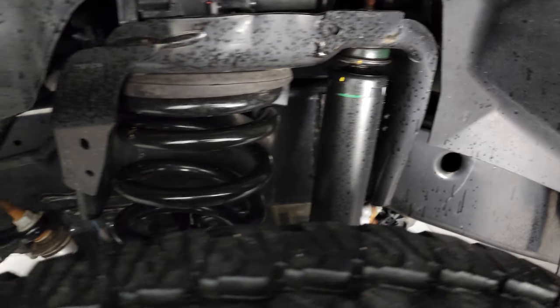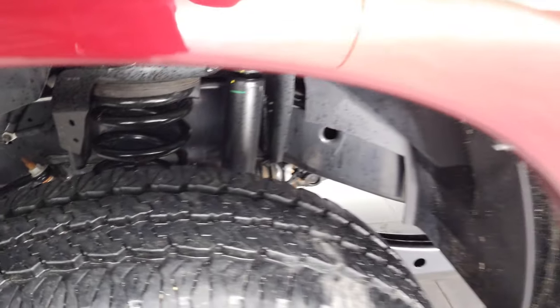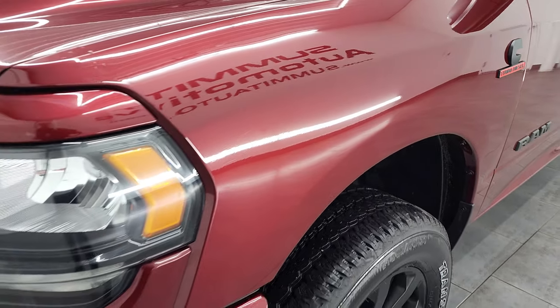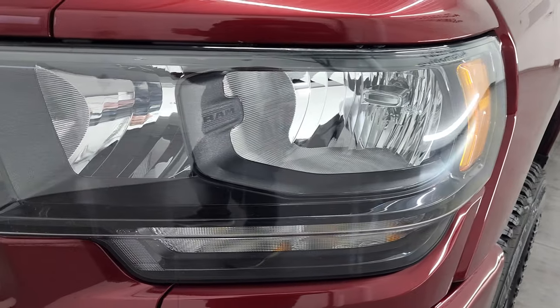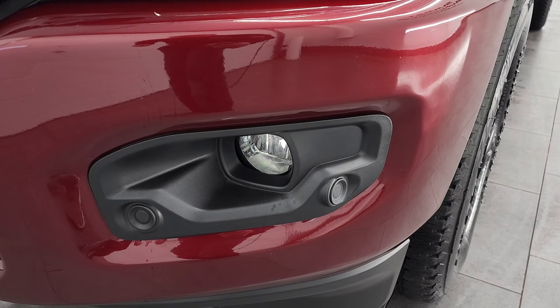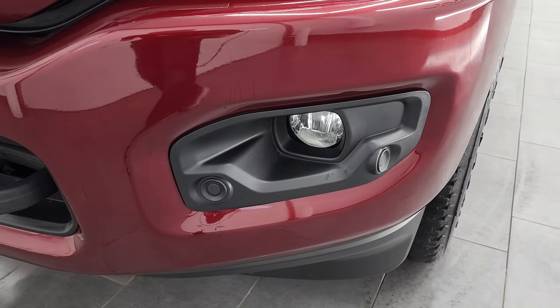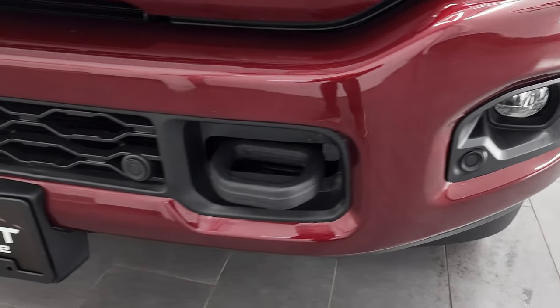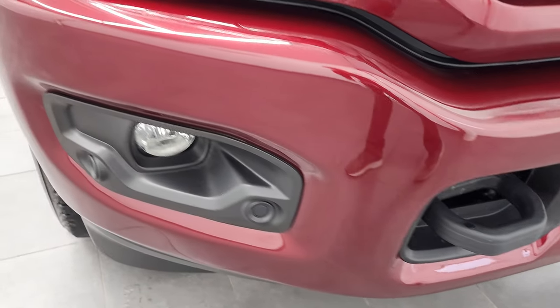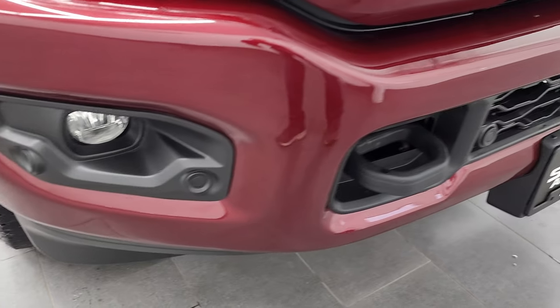The frame and underbody is exceptionally clean, which you'd expect on a 2022, but we always do the videos to make sure you're 100% comfortable with the vehicle. You get the blacked-out headlight bezels, part of the Night Edition. The painted front bumpers — also part of the Night Edition — and the factory fog lights and front bumper parking sensors. No dents, no dings, no rock chips; looks really good on that front bumper.